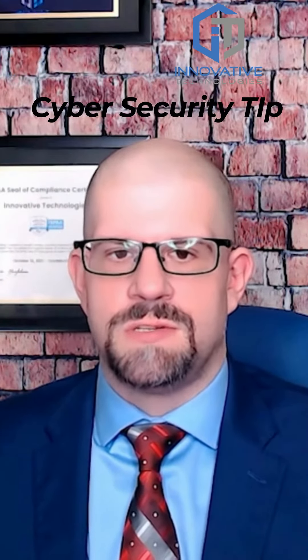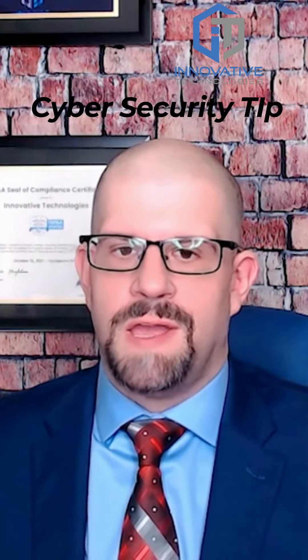Hey everyone, Paul Tracy here, and today I want to talk about why using a free personal Gmail for your business is practically begging a hacker to target you. So listen up, this is important.